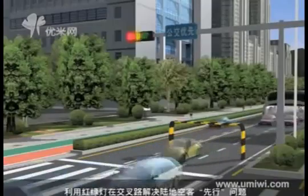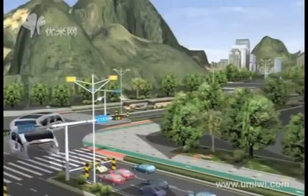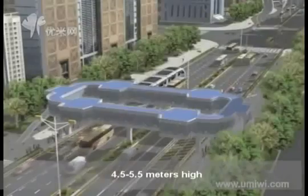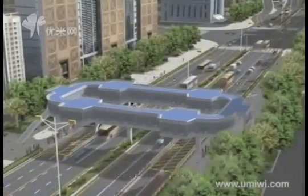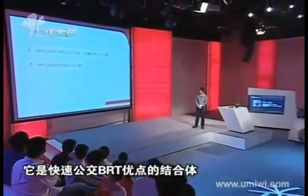As you all know, the majority of vehicles on the road are cars, and the shortest vehicle is also a car. Normally our overpasses are 4.5 to 5.5 meters high. The highlight innovation of the straddling bus is that it runs above cars and under overpasses. Its biggest strength is saving road space, with efficient and high-capacity transit.